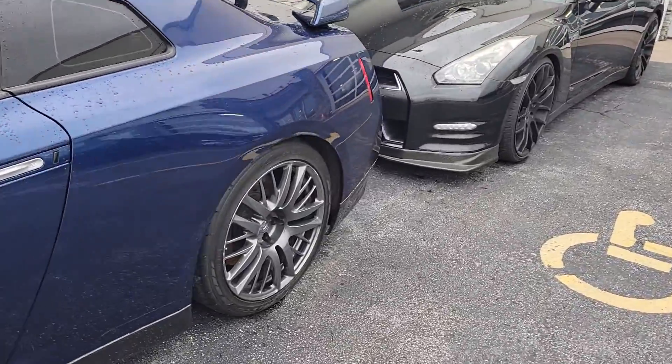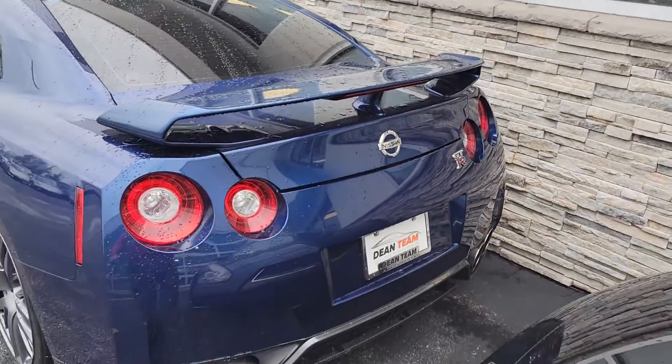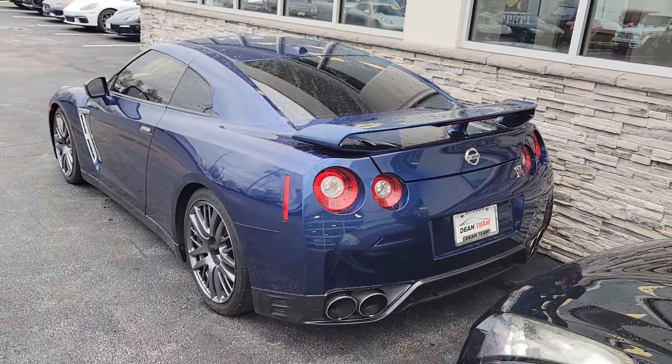There's my '13 back there. No lights are on — mechanically ran through the shop just fine.